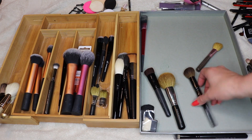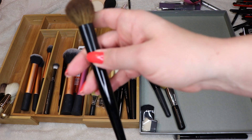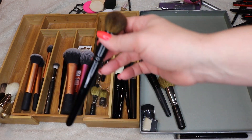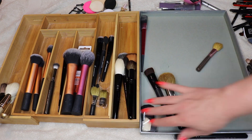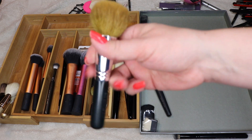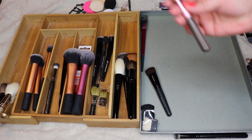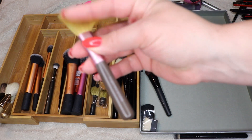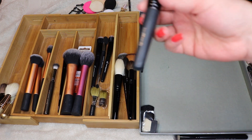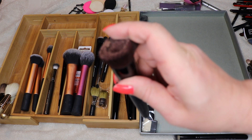Another Wayne Goss brush — the 13 — I love this one. I can use it all over my face; it's amazing, I can do everything with it. These bare minerals full-flawless-face brushes I take to work to apply powder. This tapered blush brush is not a favorite but I'll hold on to it. This other brush I really like but it's hard to get clean, which drives me crazy.